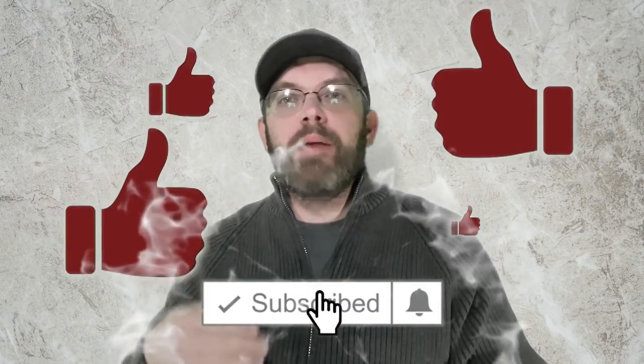Thanks for sticking around and watching this video all the way through. I hope you enjoyed today's video, and if you found something you could use here, please like, comment, share, and subscribe. Let us know in the comments below your own life hacks and things that have worked in your life — maybe we'll put them in the next video.